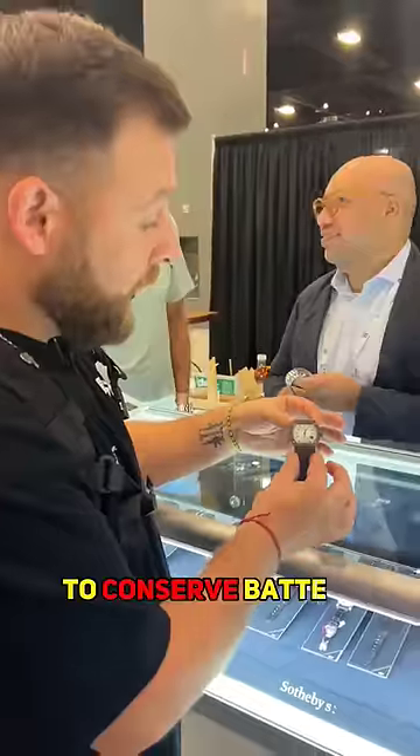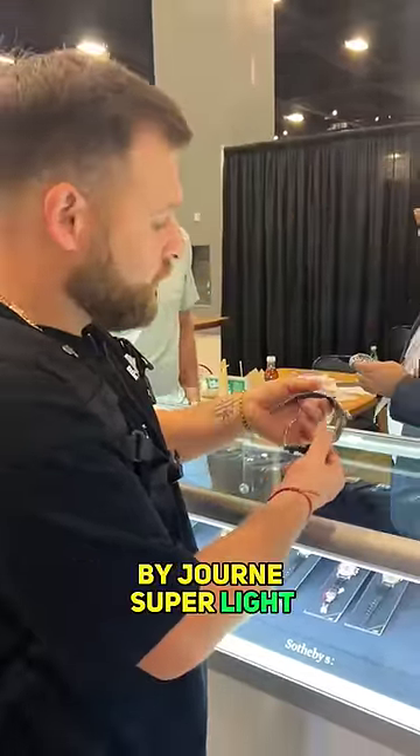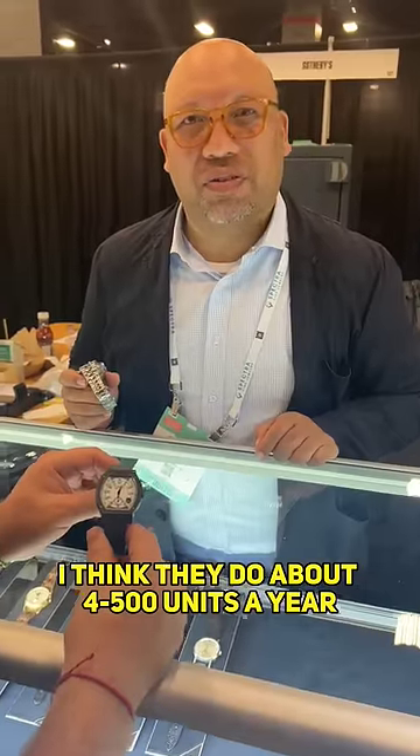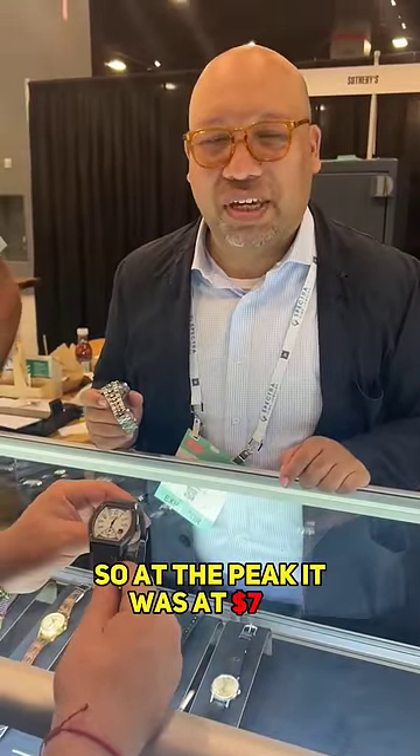It conserves battery — amazing technology by Journe. Super light. Retail is $13,000, and this thing is waitlisted for years. It's low quantity; I think they do about four to five hundred units a year. So at the peak it was at $70k, and right now with the market correcting it's about $45 to $50k.